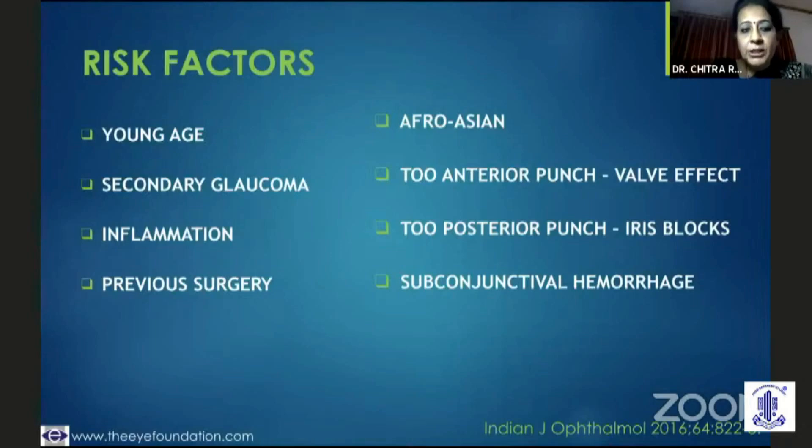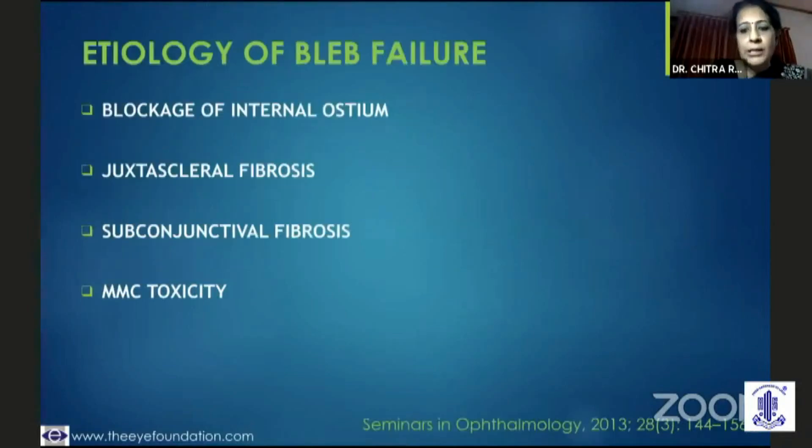A previous surgery — something as trivial as a pterygium surgery, a previous episiotomy, or a retinal buckle — can be a risk factor. If the punch is too anterior, it could have a valvular effect such that if you do a massage you get fluid flowing in, but otherwise the bleb is flat. Or if it is a very posterior punch, you would find that there is closure happening. If there is a subconjunctival hemorrhage, the presence of fibrin and blood pigments would be definitely hazardous to the success of the bleb.